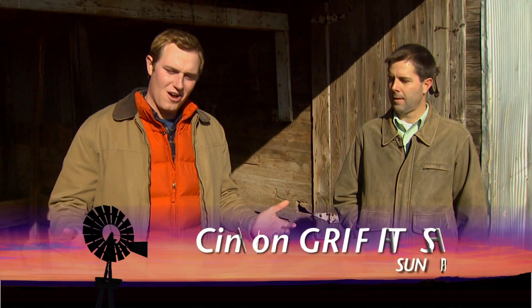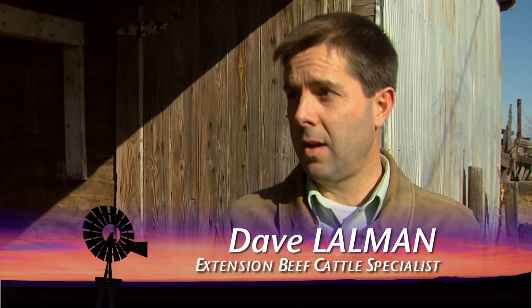A good rule of thumb has always been that it costs about a dollar a day to run a cow in Oklahoma. Well, as Dave Lawman is here to tell us, those costs have gone up. They have. Expenses all the way around have gone up, and certainly in the cow-calf enterprise.